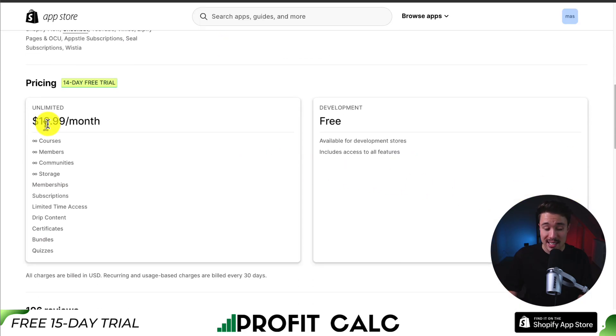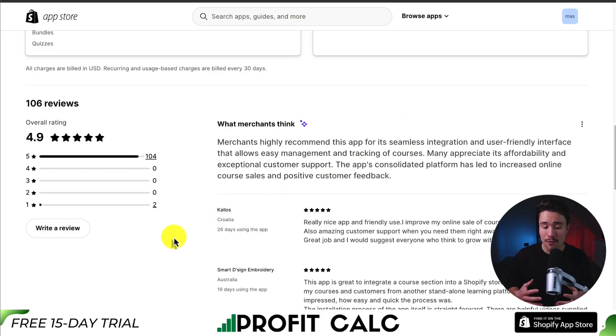It's also going to give you a courses dashboard so you can add content, courses, and communities, and evaluate performance at a glance of members and enrollments. In terms of pricing, it's $19.99 a month, and you get unlimited courses, members, communities, storage, memberships, subscriptions, limited time access, drip content, certificates, bundles, and quizzes. The free plan is only available for development stores. In terms of reviews, it has an excellent 4.9-star rating with over 100 five-star reviews. Many merchants appreciate its affordability and exceptional customer support, and the app's consolidation platform has led to increased online course sales and positive customer feedback.